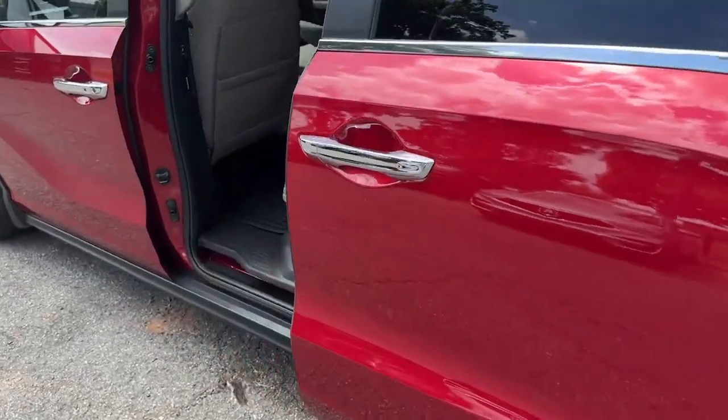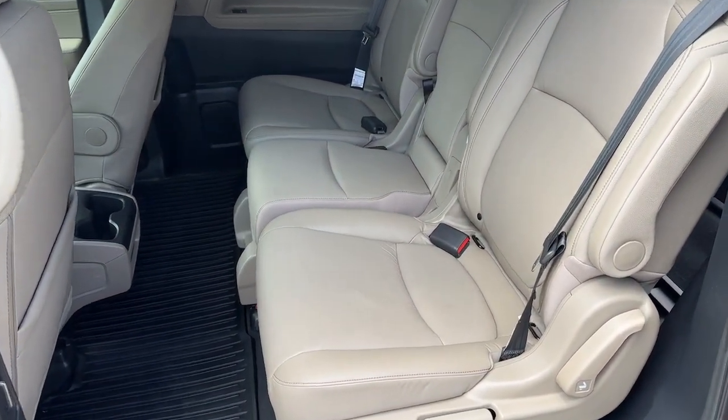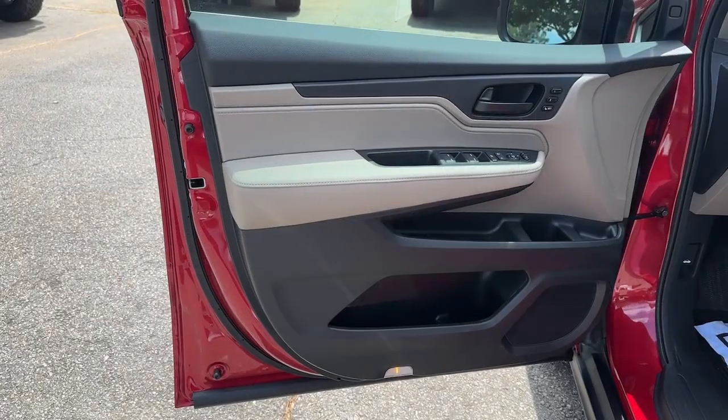Lane departure warning, moonroof, keyless entry, backup camera, power lift gate, power passenger seat, keyless start, fog lamps, heated mirrors, adaptive cruise control.